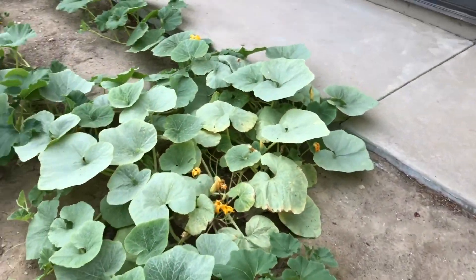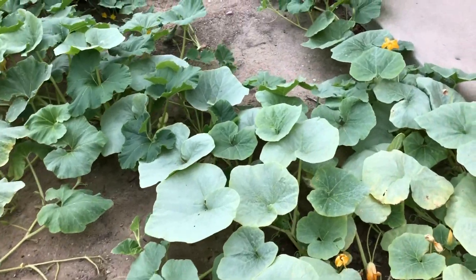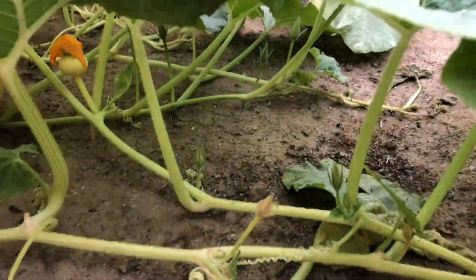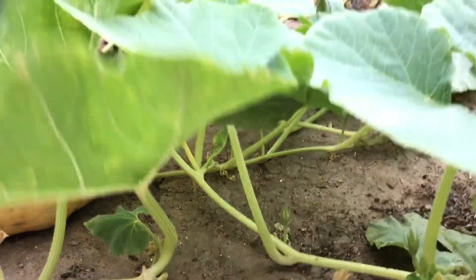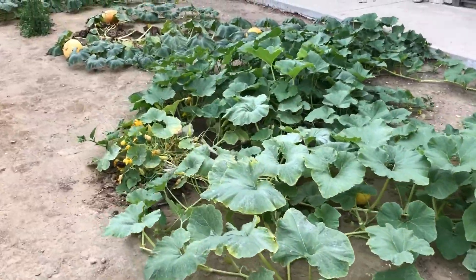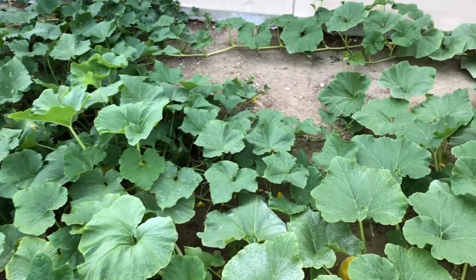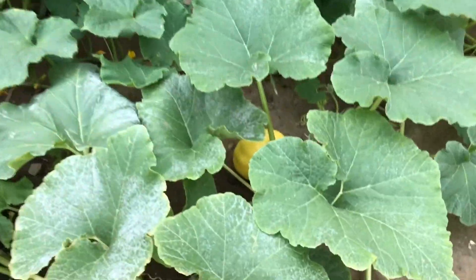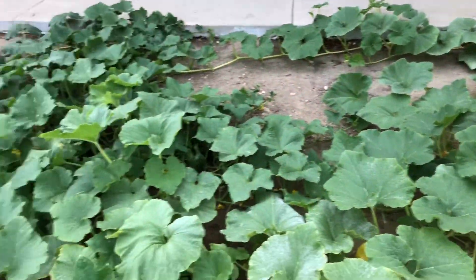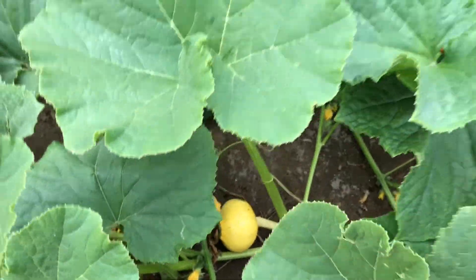There are a couple buds in here that might turn into pumpkins. This one down there I'm hopeful will be a pumpkin — we'll see. This plant here I just did some pruning on; pruned back some of the vines. It's got two or three pumpkins just starting, so maybe they'll grow. There's one back here and here just starting.